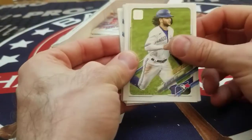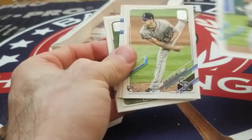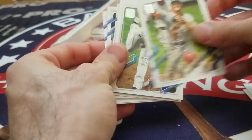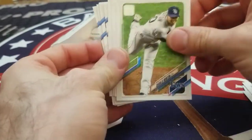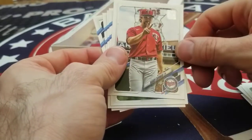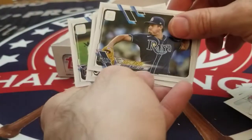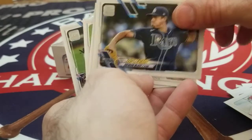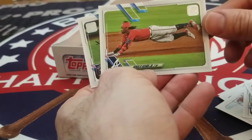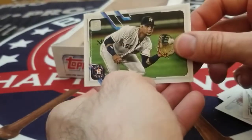Bo Bichette Future Stars, Jacob Junis, Heimer Candelario, Ryan Castellani, Adam Frazier, Charlie Morton, Matt Chapman, Joaquin Saria, Randy Dobnak. Jacob deGrom League Leaders. We've got a Future Stars of Brendan McKay — pitcher/DH — just the second two-way player we've seen so far. Tyler Chatwood. Ronald Acuna Jr. with a head-first dive — nice fun card there. And Yuli Gurriel.